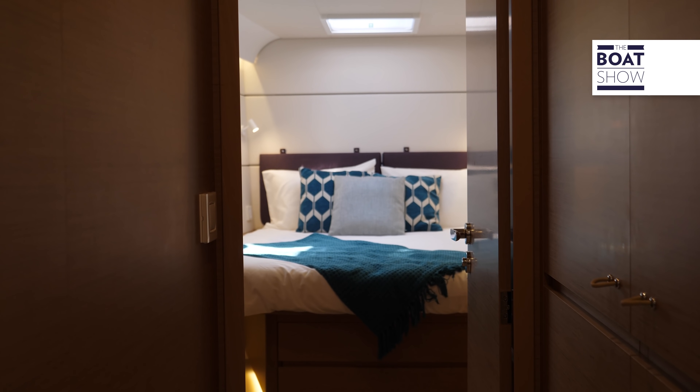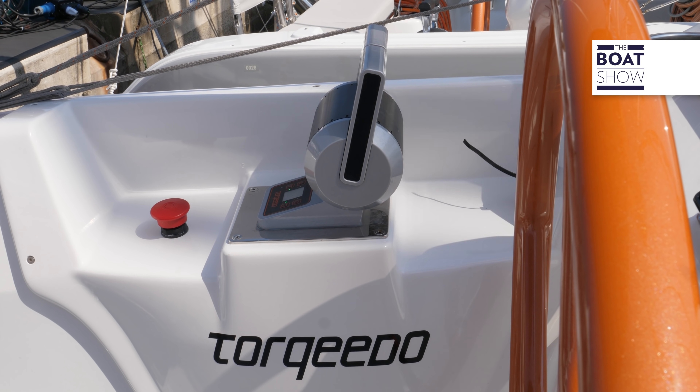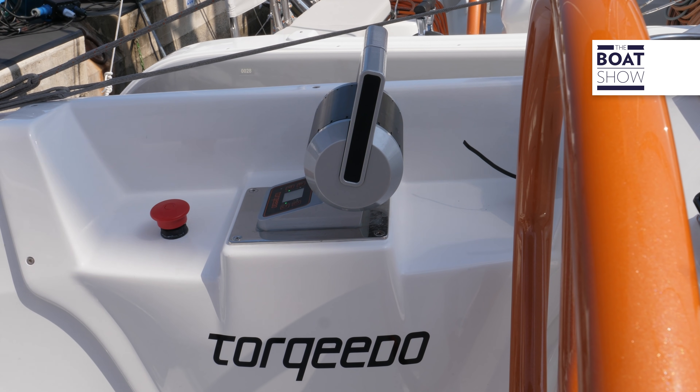This first XS-15 with the Torqeedo and ZF installation will serve as a laboratory — a prototype. We do this through our XS Lab platform, where we interact with our partners Torqeedo and ZF, and our clients to define the best offer for the future.